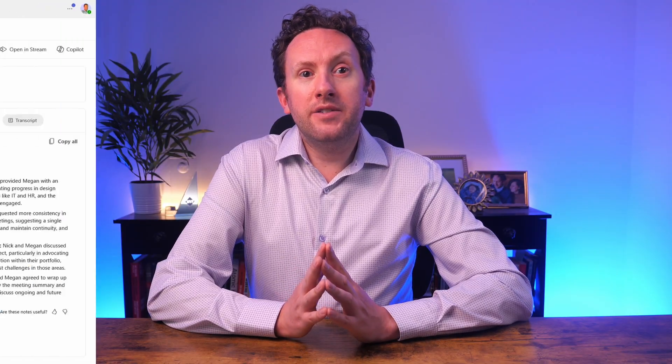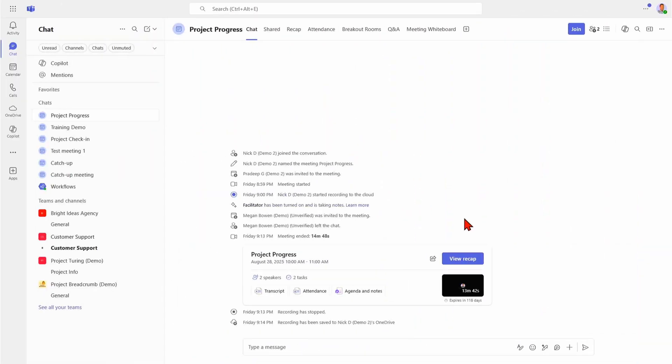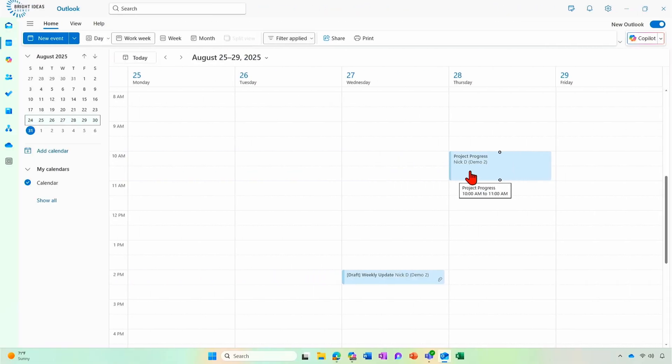It's certainly a feature I've heard a lot of people mention they would like to see in Teams. If you have Microsoft 365 Copilot or Teams Premium, you'll be familiar with the access you get to Intelligent Recap at the end of your Teams meetings, so long as they're in your tenant and they're recorded or transcribed. You can access Intelligent Recap in a number of ways — head to the chat for the meeting, you'll find it there, or look at your calendar in Teams or in Outlook.